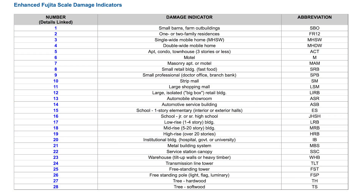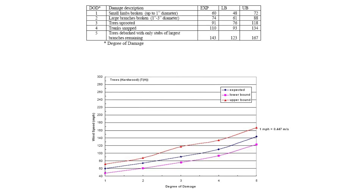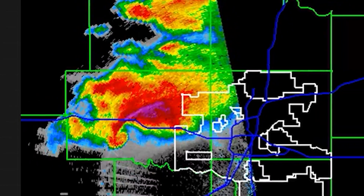Even if a forest is razed, the National Weather Service can't assign an EF-5 rating. The maximum wind speed estimate they can award is 167 miles per hour based on tree damage. That premise proved an issue with the El Reno, Oklahoma tornado of May 31st, 2013.